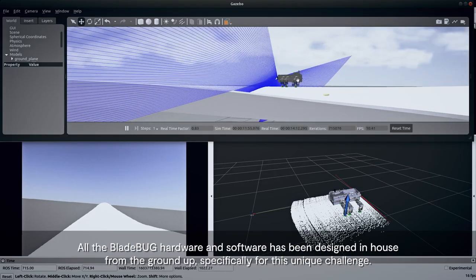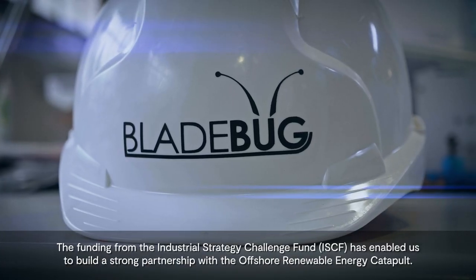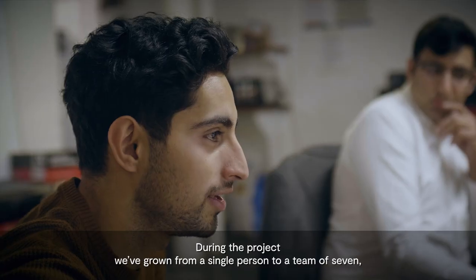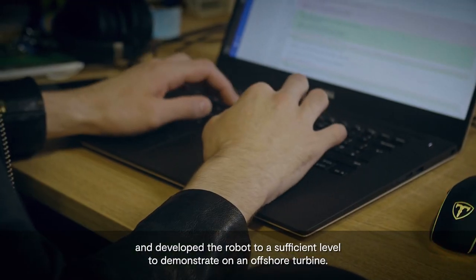All the Bladebug hardware and software has been designed in-house from the ground up specifically for this unique challenge. The funding from the Industrial Strategy Challenge Fund has enabled us to build a strong partnership with the Offshore Renewable Energy Catapult. During the project, we've grown from a single person to a team of seven and developed the robot to a sufficient level to demonstrate on an offshore turbine.